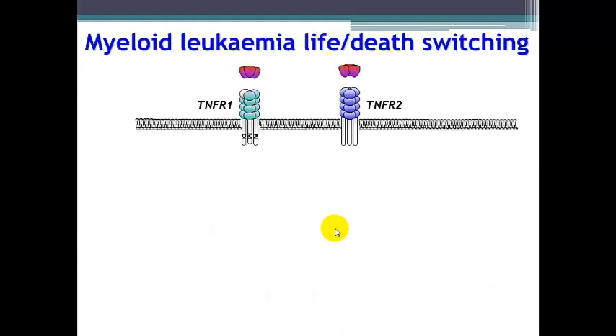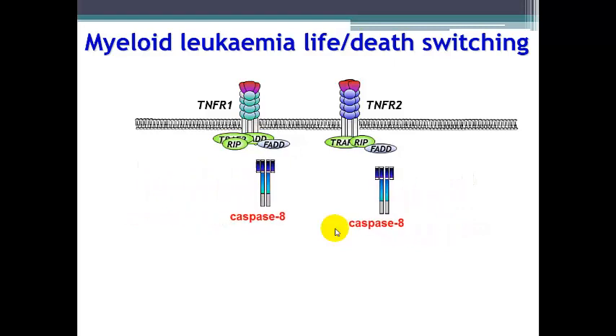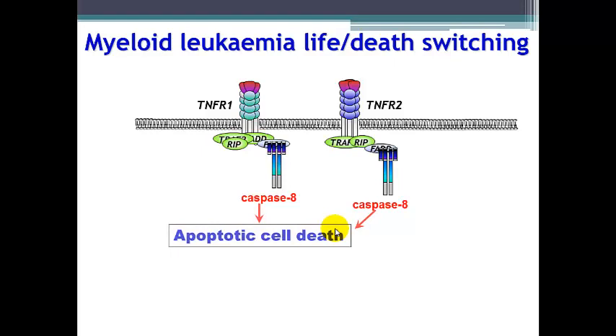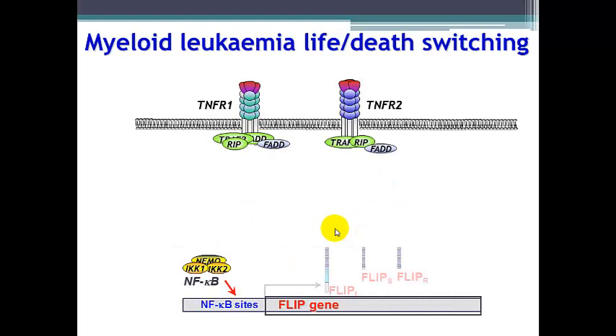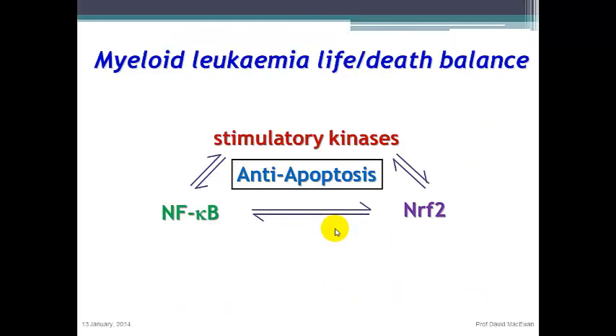TNF receptors activated by TNF induce the formation of complexes which can bind pro-apoptotic caspases and lead to downstream apoptotic cell death. However, in leukemia cells, elevated NF-κB induces modulatory proteins such as FLIP, which binds to TNF receptor complexes and prevents pro-apoptotic signaling. This allows the more proliferative nature of TNF receptor signaling to occur. Agents such as bortezomib are able to induce actions through NRF2 sites and there may also be a role for BTK in a variety of leukemias. Myeloid leukemia life-death switching is in a balance between NF-κB, NRF2 transcription factors, and a variety of stimulatory kinases.